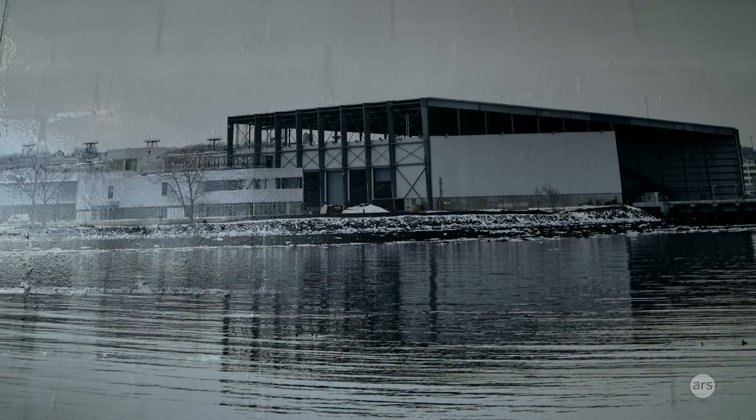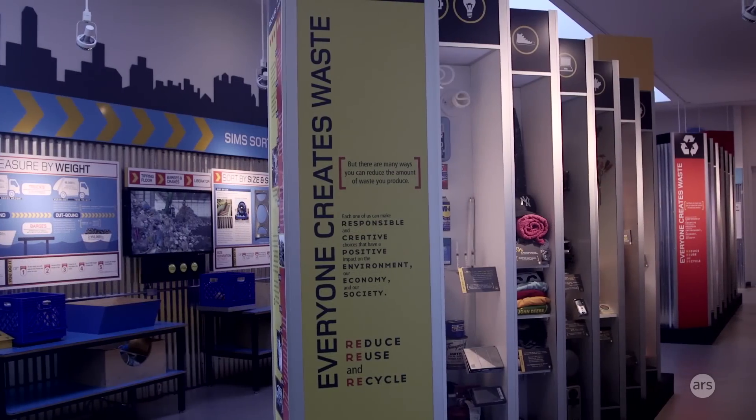We have a total of 85 people that work here in Brooklyn, around 20 people working in the sorting, doing quality control, watching the finished product and removing things that don't belong.